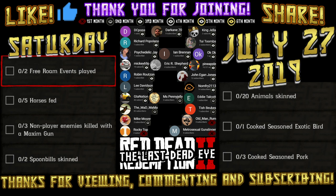Hello and thank you for viewing. Today's daily challenges for Saturday July 27th 2019 are: two free roam events played, five horses fed, three non-player enemies killed with a Maxim gun, two spoonbills skinned, twenty animals skinned, one cooked seasoned exotic bird, and three cooked seasoned pork.